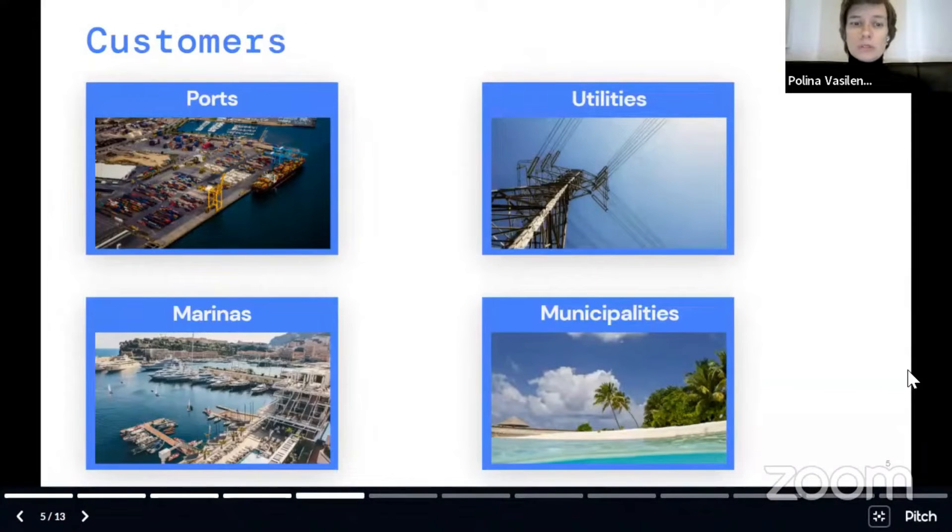Typical customers are ports, utilities, municipalities, and coastal areas — basically any companies near the shoreline who would like to reduce CO2 emissions and save money on electricity costs.